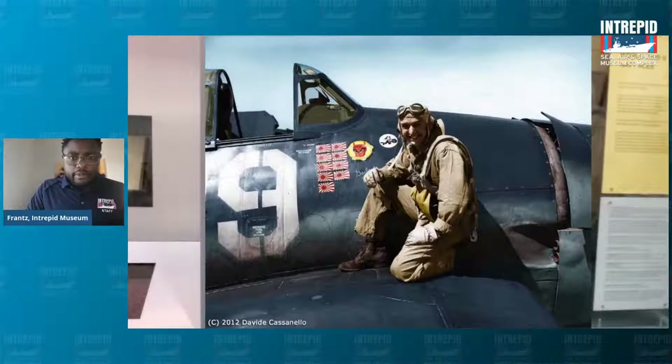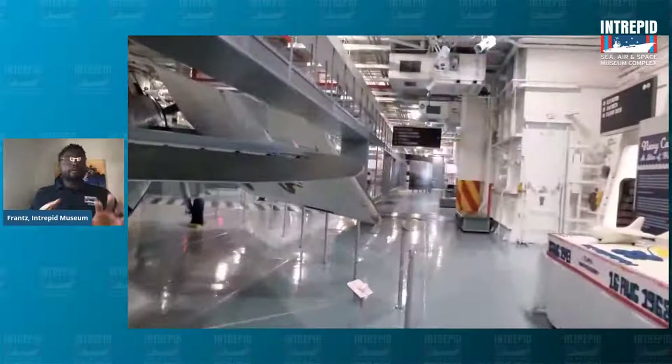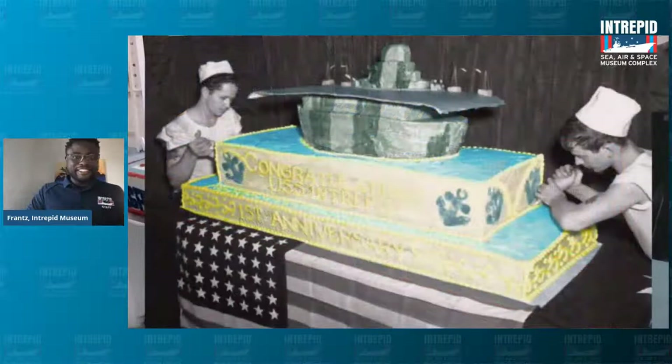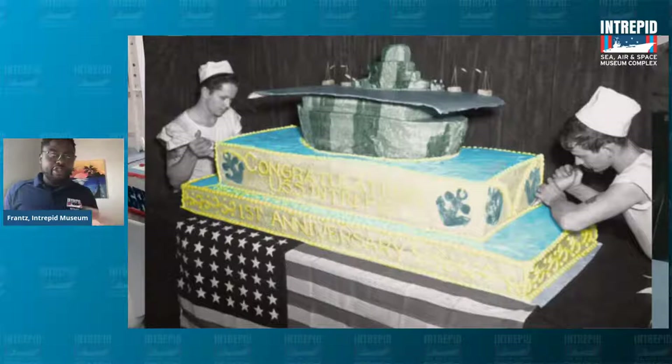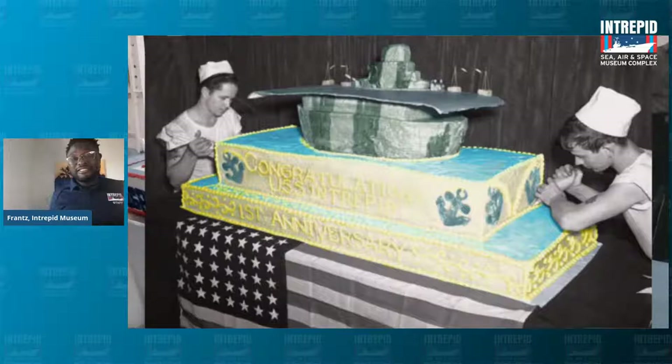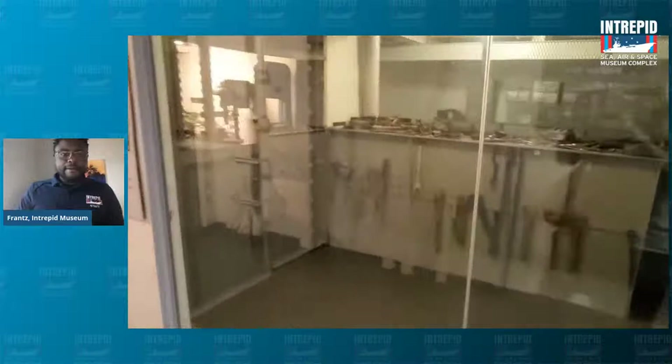Now we're going to move from this area of the ship to a place that I really like. Ladies and gentlemen, you can let me know in the comments what this looks like — but this is a gigantic cake. It's not real, I wish it was. To show you what the real cake looked like, look at this — absurdly huge. This is for Intrepid's first anniversary, not its 75th, and this gigantic cake was built. So we're going to go downstairs and see where these sailors would have eaten.